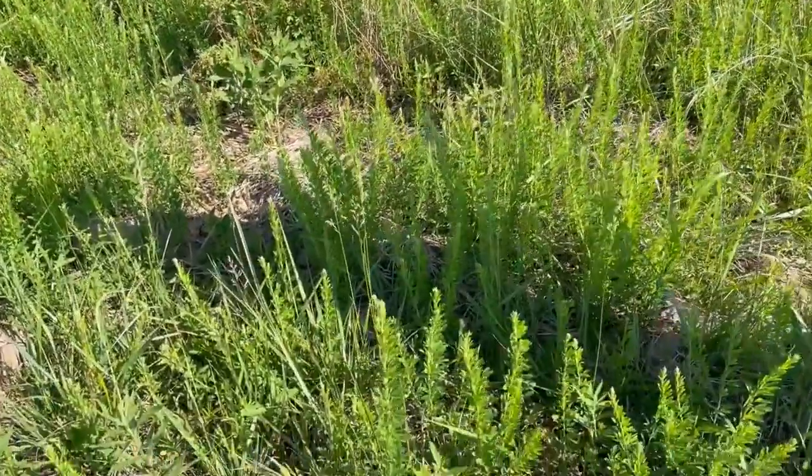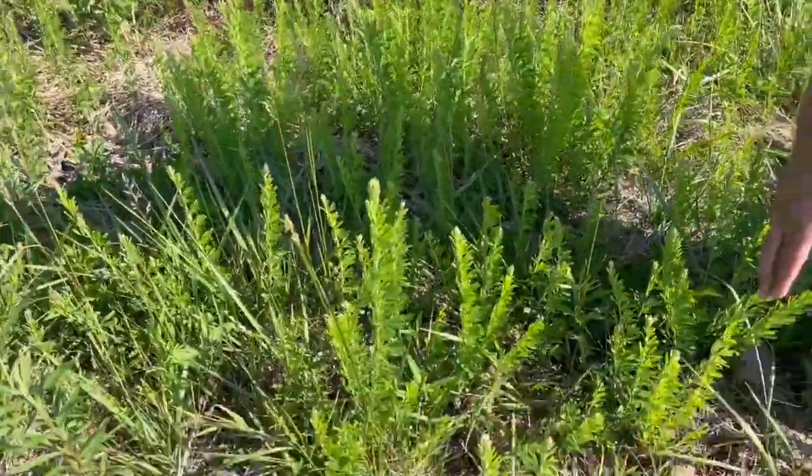Hey there, good afternoon Jason. So here we are on private property and we're talking invasive species — tell us a little bit about them, why they're bad, what we need to know about them. Our focus for today is going to be on invasive species. This old field that we're standing in today is really dominated — the herbaceous layer is really dominated by a plant called Sericea lespedeza, which is an invasive species.